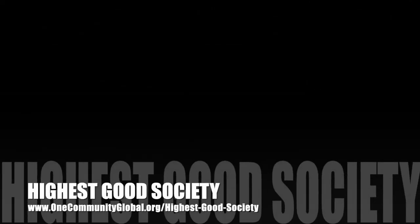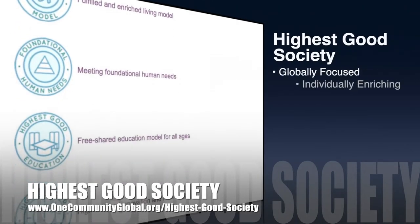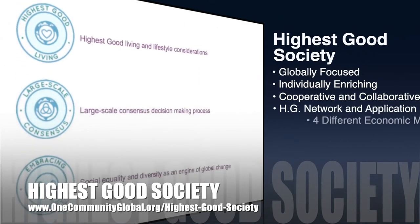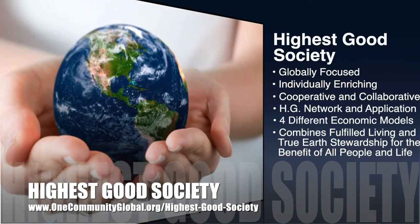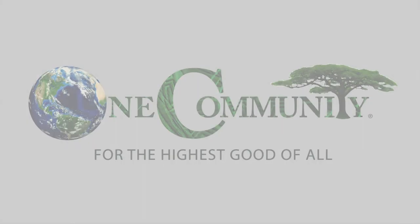The One Community approach to Highest Good Society is globally focused, individually enriching, cooperative and collaborative, includes a Highest Good network and application, four different economic models, and combines fulfilled living and true earth stewardship for the benefit of all people and all life on this planet. Thank you.